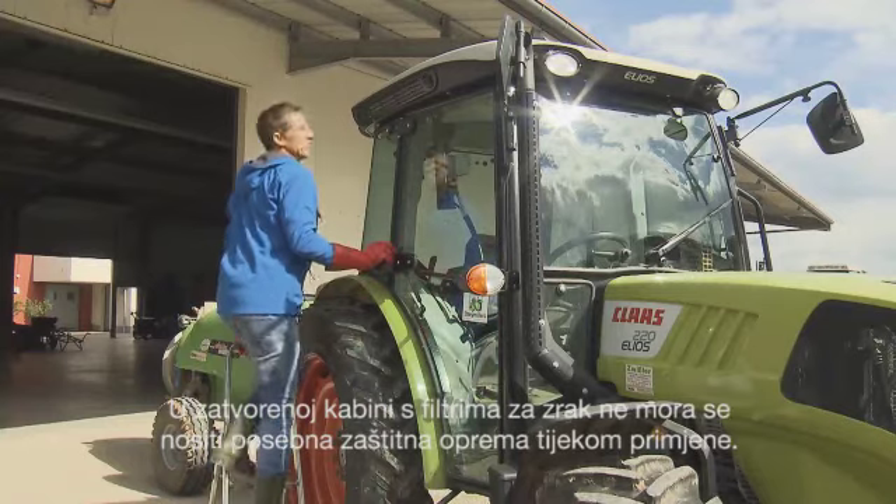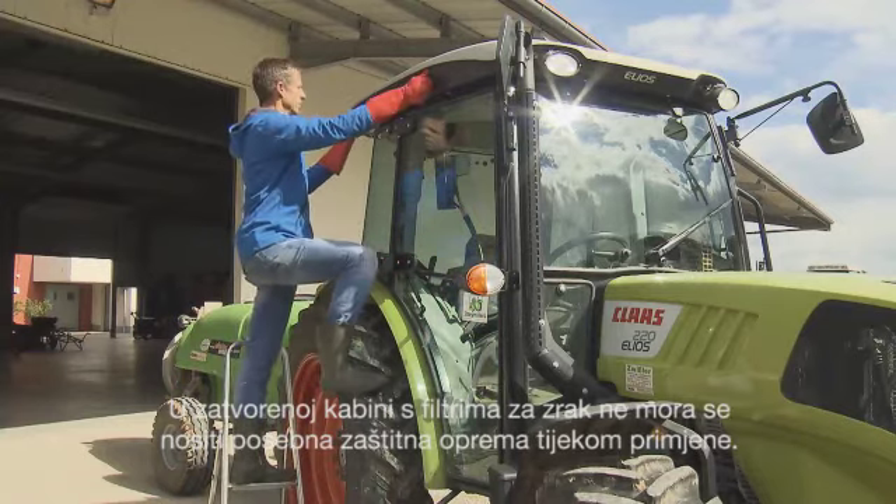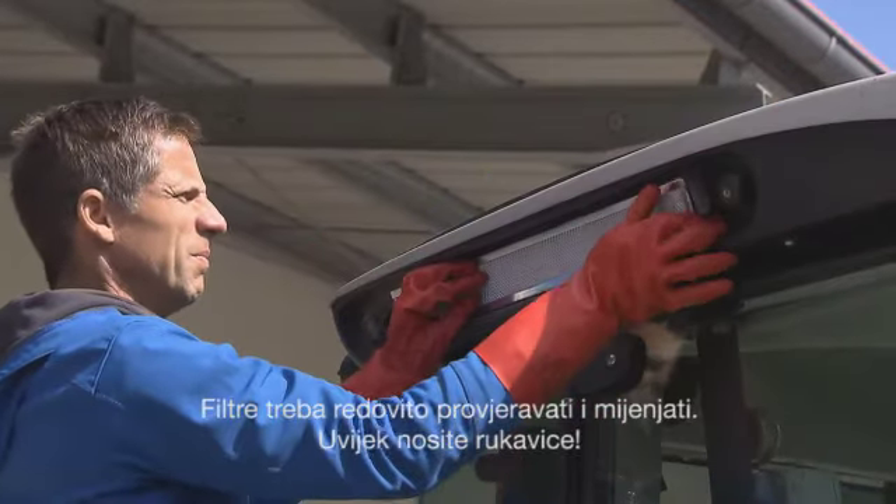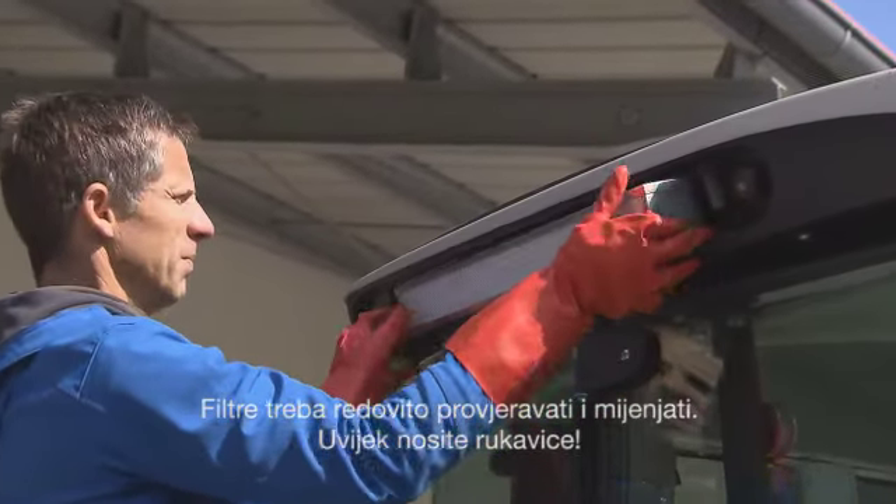In case of closed cabs with air filters, farmers do not need to wear special protection equipment during application. Filters need to be checked and replaced regularly. Always wear gloves.